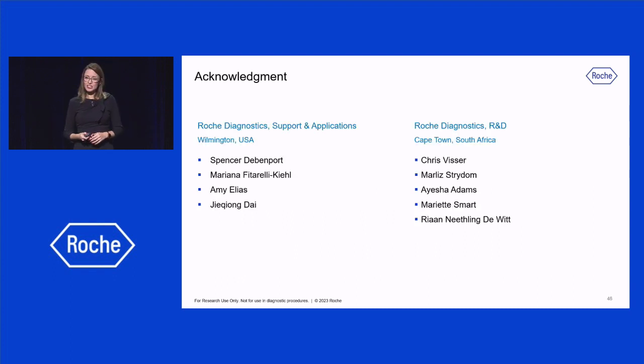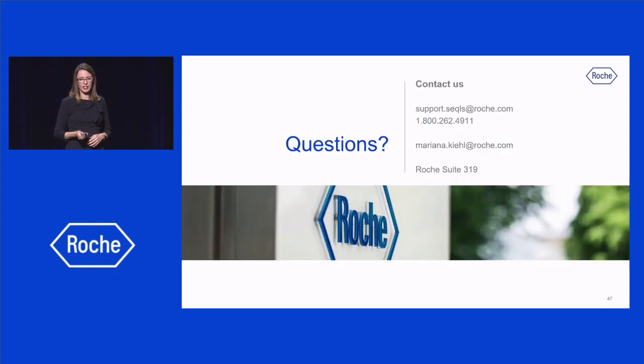I'd like to thank the teams in Wilmington, Massachusetts and Cape Town, South Africa that contributed to the development of this workflow. Here is the contact information for our support team and my own email. Please come visit us at booth 319 — I would be very happy to discuss this workflow further with you. Thank you.